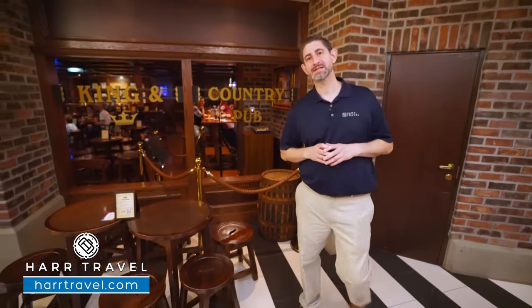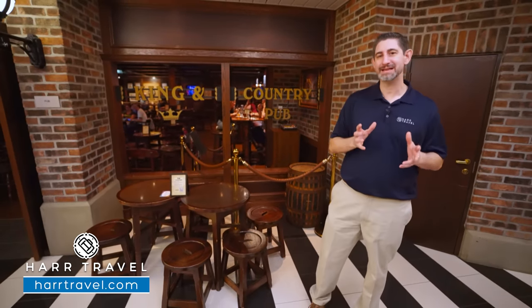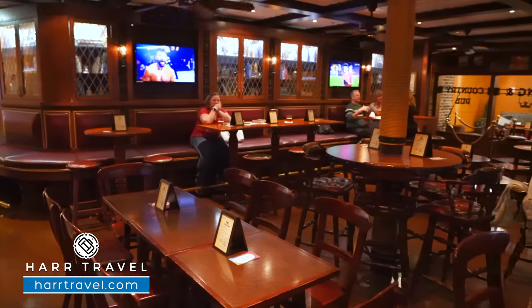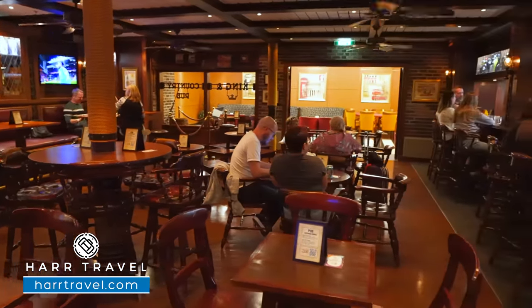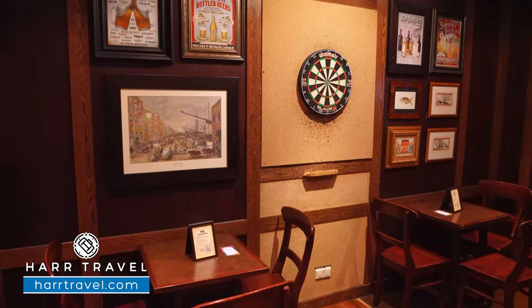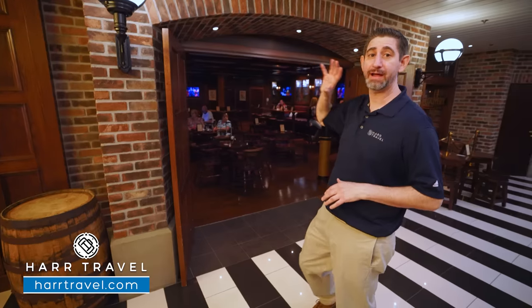Just after the theater on deck six, you're going to find the King and Country Pub. Every Royal Caribbean ship has a pub — and this is a great one. They've got a large assortment of bar options: quite a few beers on tap, hard alcohol, and wines. It's a great social gathering space with a dart board, different games, and a ton of TVs if you want to watch the game.